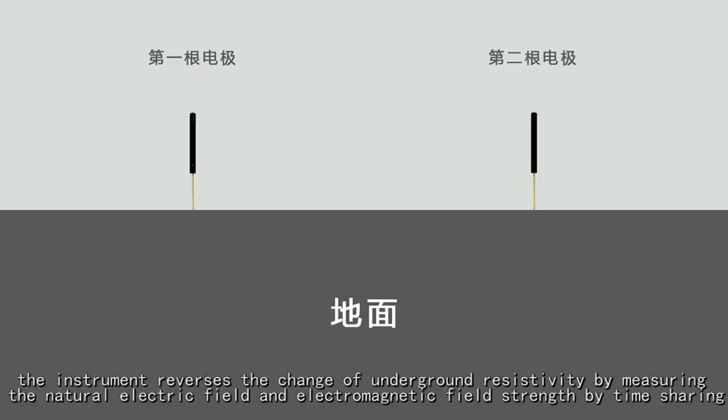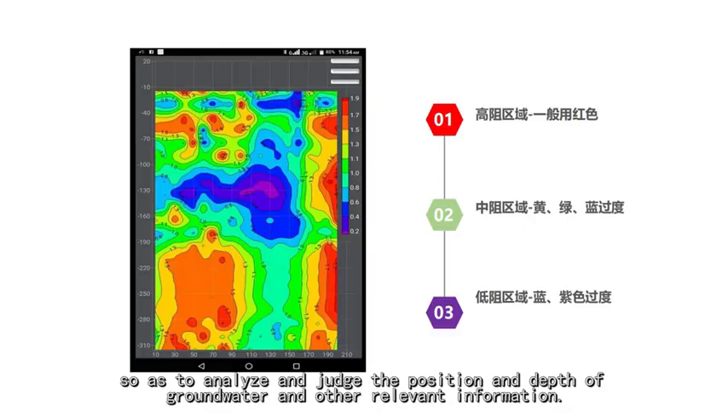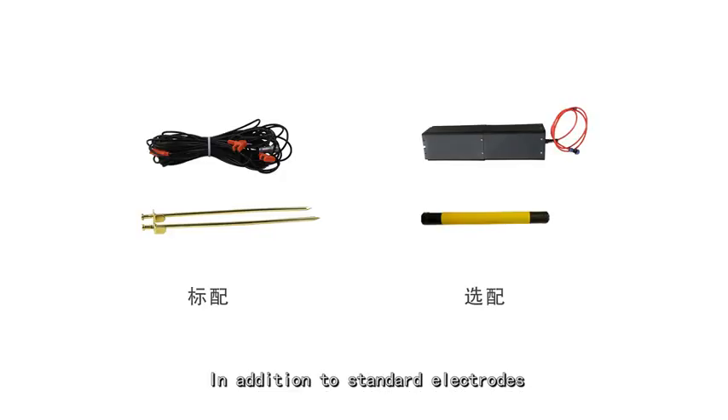The instrument reverses the change of underground resistivity by measuring the natural electric field and electromagnetic field strength by timesharing, so as to analyze and judge the position and depth of groundwater and other relevant information. In addition to standard electrodes,